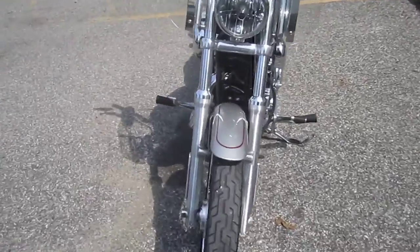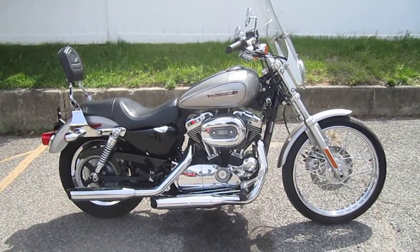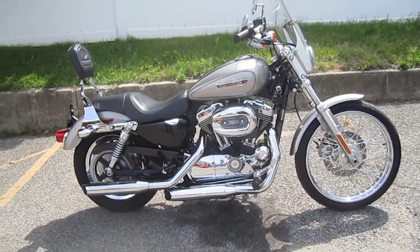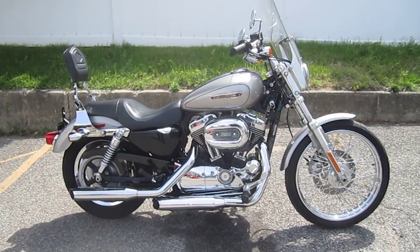Very nice motorcycle. If you would like to purchase this motorcycle, please call our sales department at 516-409-9200. Refer to bike U1080. Thanks, and have an awesome day.